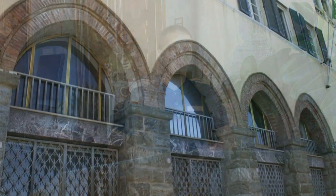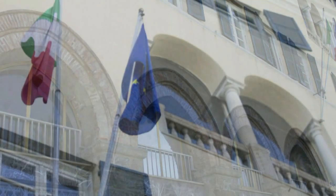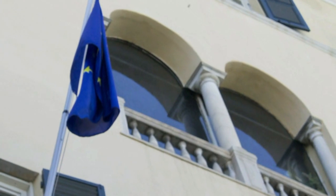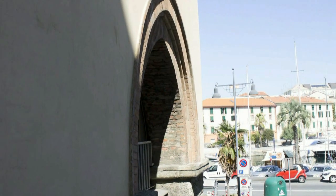Nel 1565 Bernardo Ferrero acquista un'altra casa nella zona, che si trovava in via Quarda Inferiore, quindi sul lato porto, per assicurarsi la vista sull'area della Darsena Vecchia. Molto probabilmente in quel periodo fu edificata la loggietta che si trova al terzo piano dell'edificio e che ancora oggi è un punto panoramico fantastico sulla darsena antica.